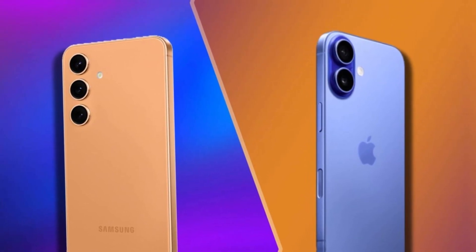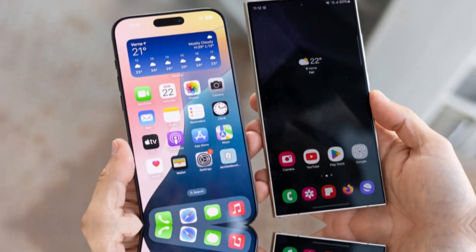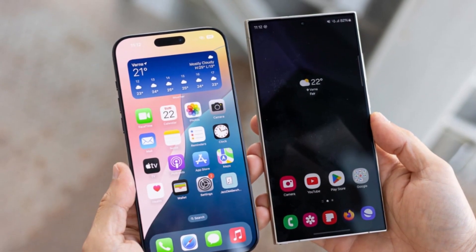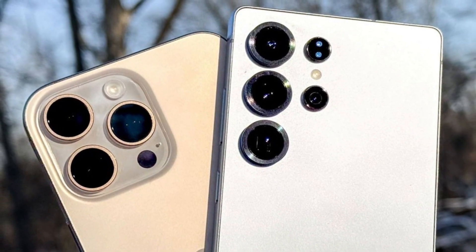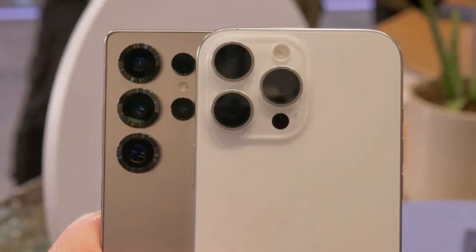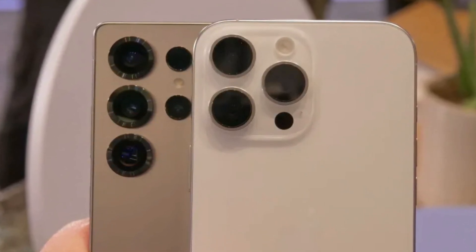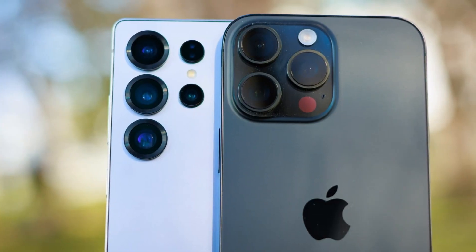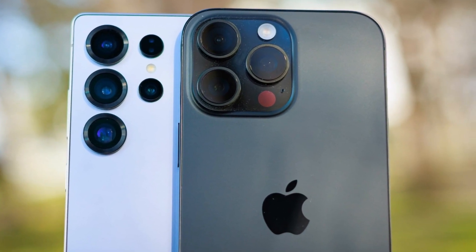What makes it even more impressive is that it packs a 5,200 mAh battery, all while being just 5.75 mm thick. On top of that, it features dual 50-megapixel cameras, making it a strong contender in the ultra-thin category. However, there's a big catch: the SparkSlim is still just a concept. While Tecno plans to showcase demo units at MWC, there's no official launch date, and there's a real chance this phone may never hit store shelves.